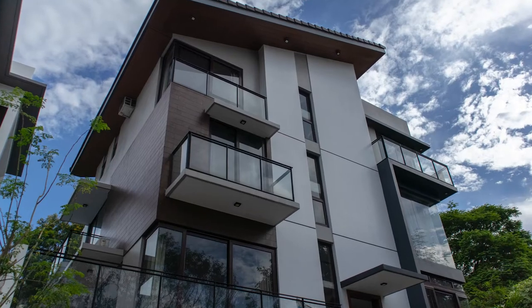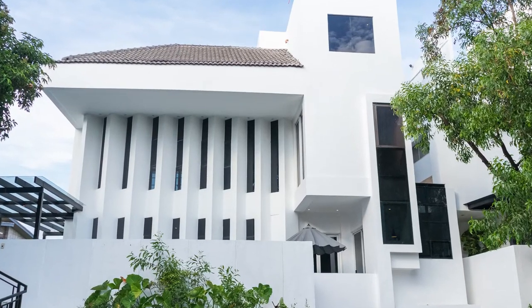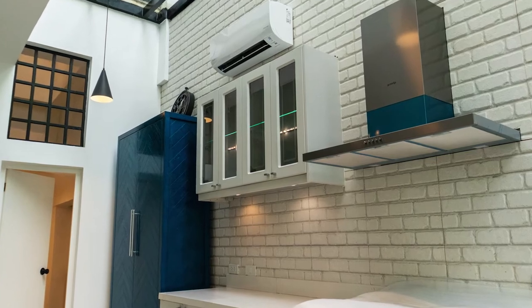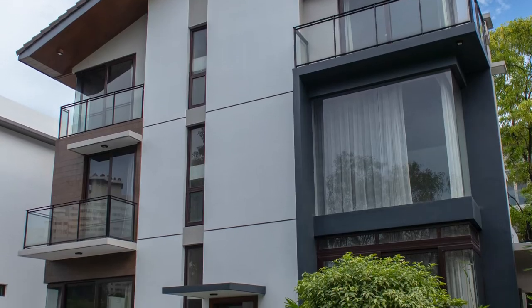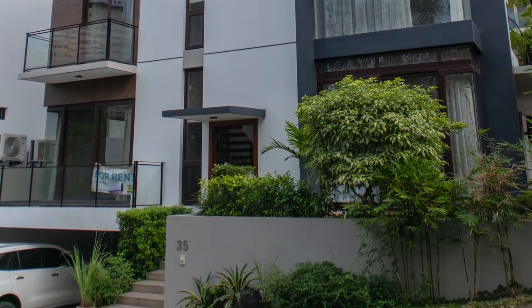Here in McKinley Hill, I wasn't able to shoot videos because my client was viewing, so we were in a hurry. But I was able to take some photos which I'm going to share in this video. A lot of the houses here are very modern in design. Some of them are worth in the hundreds of millions. If you watched the recent house tour by Will, that is in this neighborhood. They have a standard design for the houses here — only up to three floors and a basement floor for your cars.